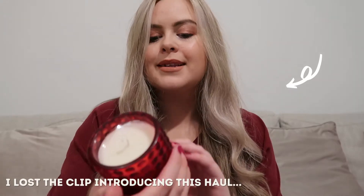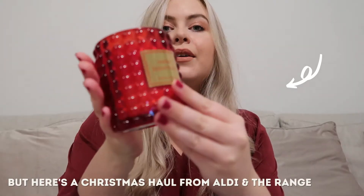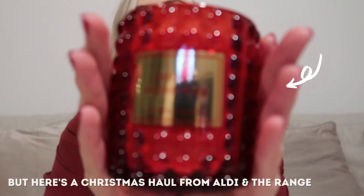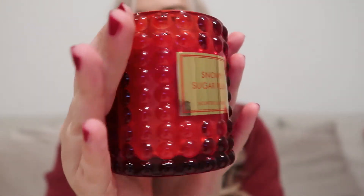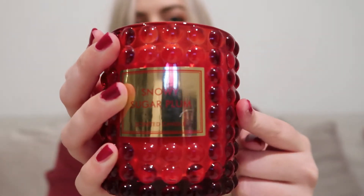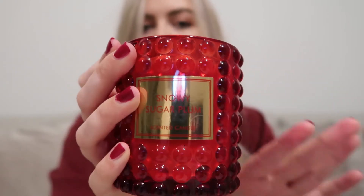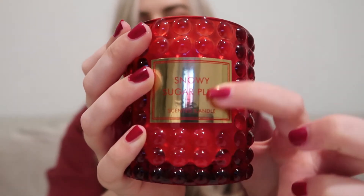The first thing I picked up was this lovely snowy sugar plum scented candle from Aldi — it's absolutely stunning. I just feel like this red is such a Christmas red, so pretty, and I love this little gold label. Aldi are really killing it with their candles this year!